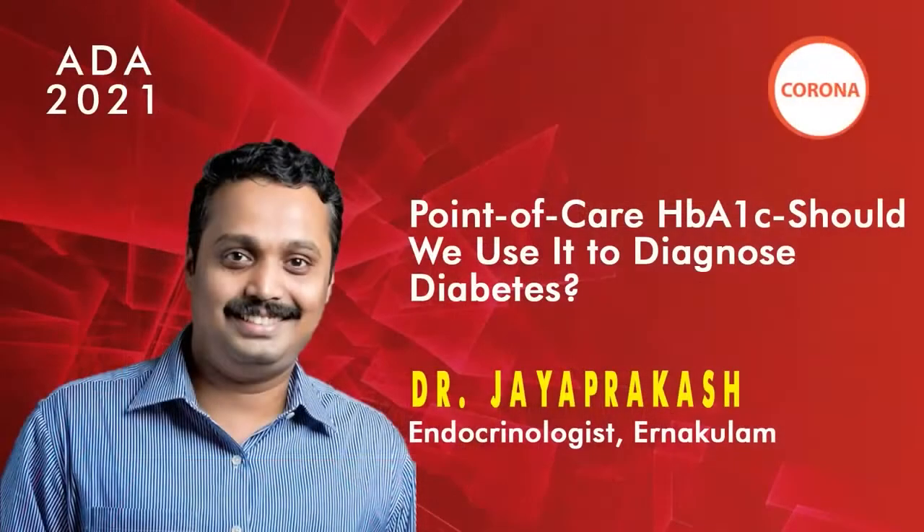The question is whether point of care HbA1c estimation is really worth it in your practice — is it really worth it in diagnosing diabetes? This subject was discussed in an EDM meeting and will be reviewed here by Dr. Jai Prakash, consultant endocrinologist at Medical Trust Hospital, Kochi, winner of several awards and with many publications to his credit. Over to Dr. Jai Prakash.